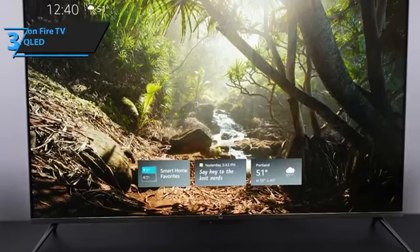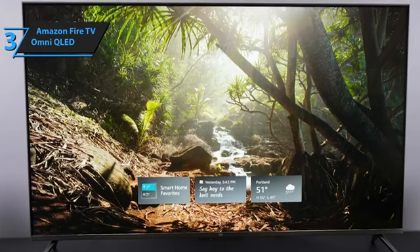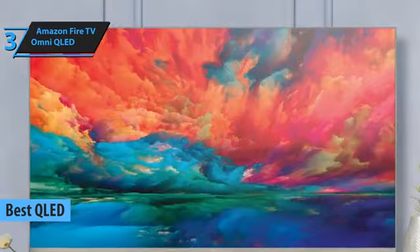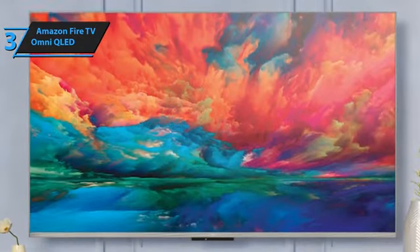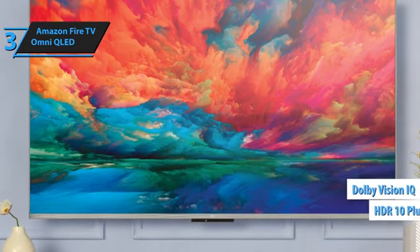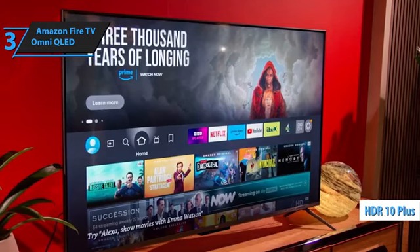Introducing the Amazon Fire TV Omni QLED, which we believe is the top QLED budget TV of 2024. This TV offers an impressive viewing experience with a smart interface tailored to the Amazon ecosystem. Featuring Dolby Vision IQ and HDR10 Plus Adaptive, it delivers stunning picture quality with vibrant colors and sharp details.